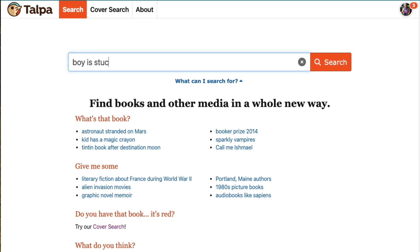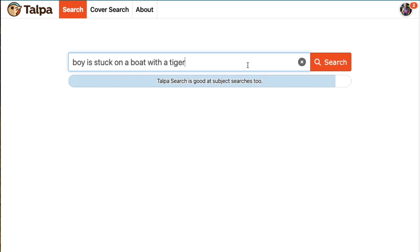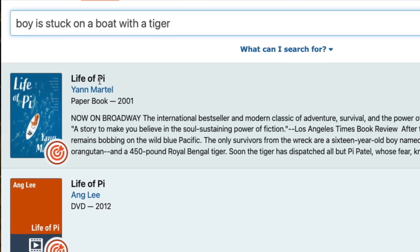Talpa is great for 'what's that book' questions. Let's pretend you're looking for that book where a boy is stuck on a boat with a tiger, but you cannot remember the title. Talpa can find it: Life of Pi.